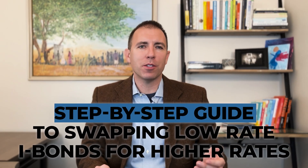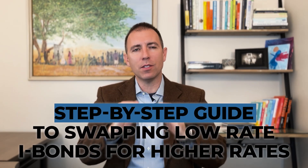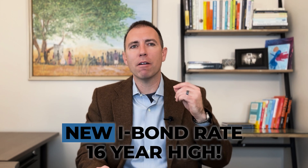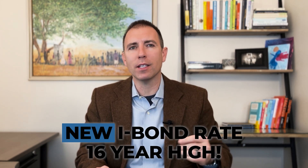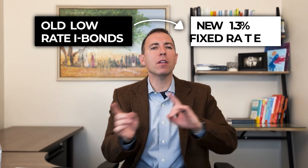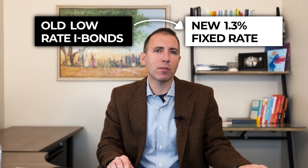When you bought your I-bonds over the last two years, you probably locked in a 0% fixed rate. If you like the idea of always beating inflation with your emergency fund, then you could consider swapping your old 0% I-bonds for the new I-bonds that have a fixed rate of 1.3%. That's a 16-year high in that fixed rate. I'm going to share with you a step-by-step instruction on how to swap your old low fixed rate I-bonds for the new 1.3% fixed rate I-bonds.